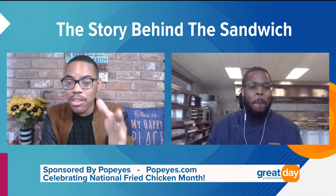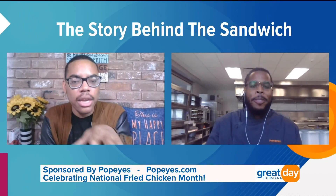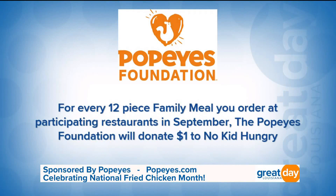September is National Fried Chicken Month, and Popeyes is doing something really great with No Kid Hungry. For every 12-piece family meal ordered at participating restaurants during the entire month of September, Popeyes will donate $1 to No Kid Hungry to help end childhood hunger.